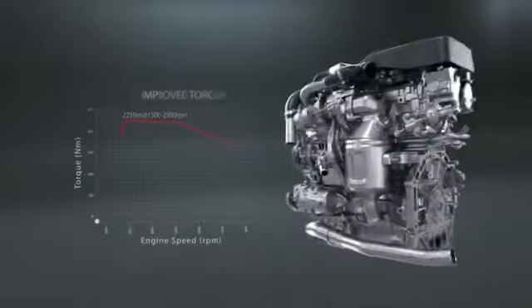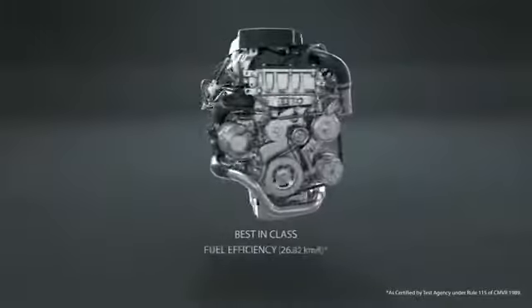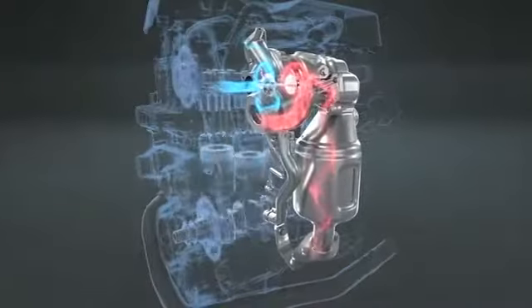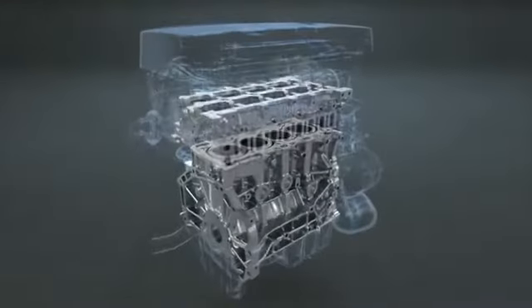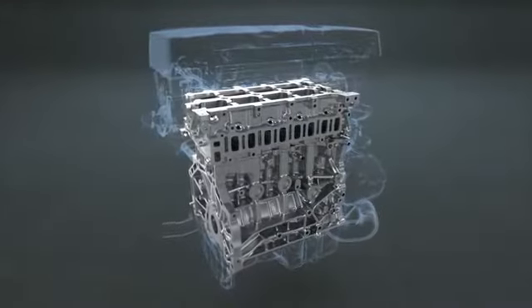Increased power, improved torque, and the best-in-class fuel efficiency. Its improved torque comes from the new wastegate type turbocharger. The new lightweight cylinder block and cylinder head leads to the best-in-class fuel efficiency.